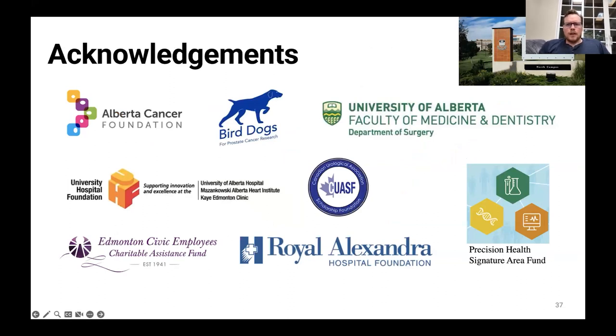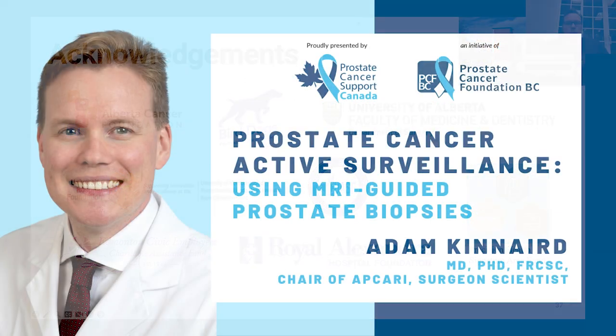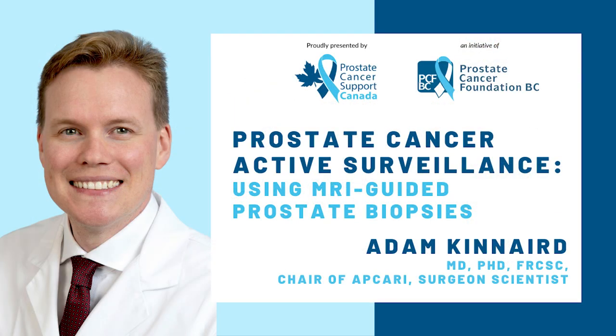I'll stop there and thank all the funders, including philanthropic donors and patients like you — you really make this research possible. I'll be happy to answer any questions that you have.